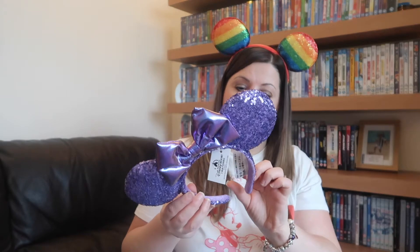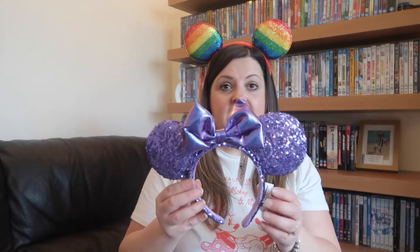Next I have the purple potion ears. Purple is my favorite color, so I've got quite a few pairs. This is one I got off eBay - it's Shanghai Disney's version of purple potion. I absolutely love the color. I'd love the Loungefly bag to match them but they're virtually impossible to get hold of, and if you do see them on eBay they're at crazy prices that I'm just not prepared to pay.